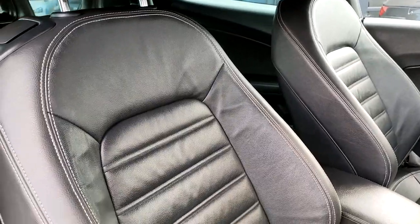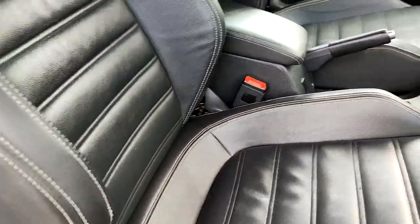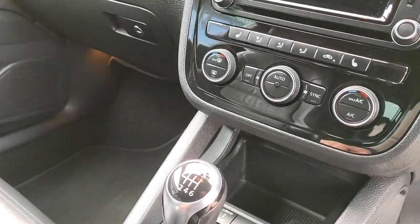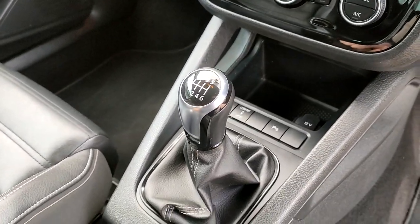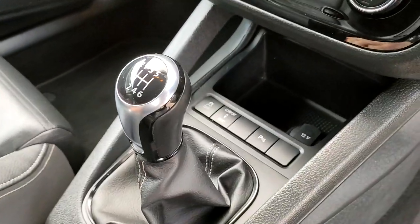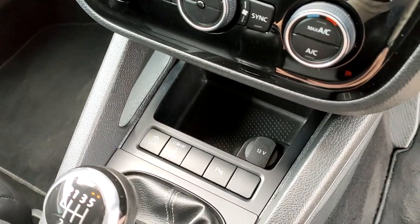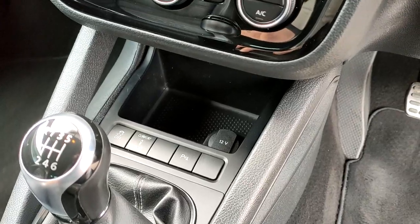The seats are R embossed black leather with white contrast stitching — there is some wear on the bolster. This also has DCC, a highly sought after option: dynamic chassis control. Manual gearbox, traction control off, comfort and sport modes for the suspension, and a parking sensor button.